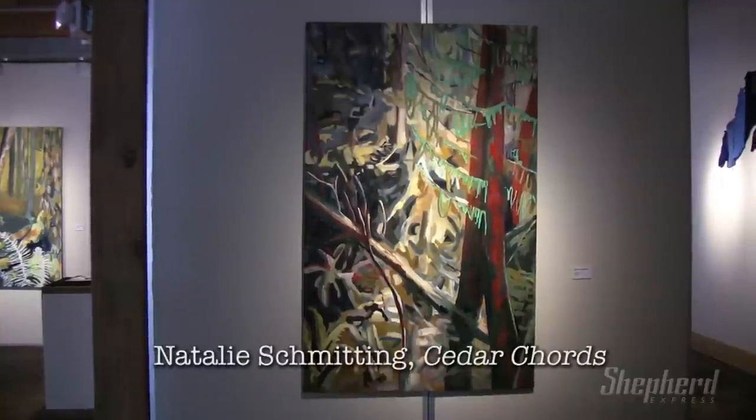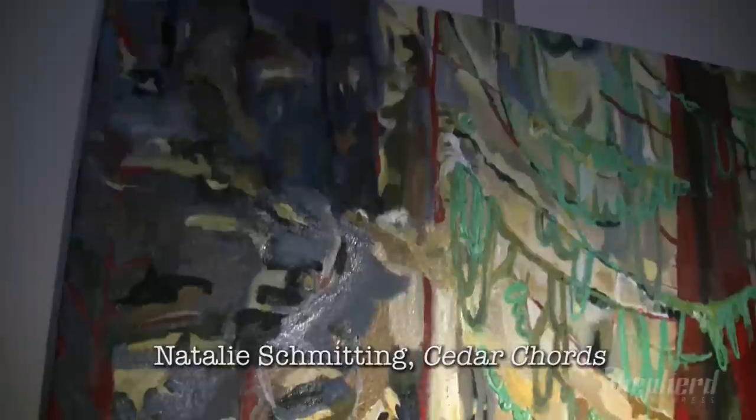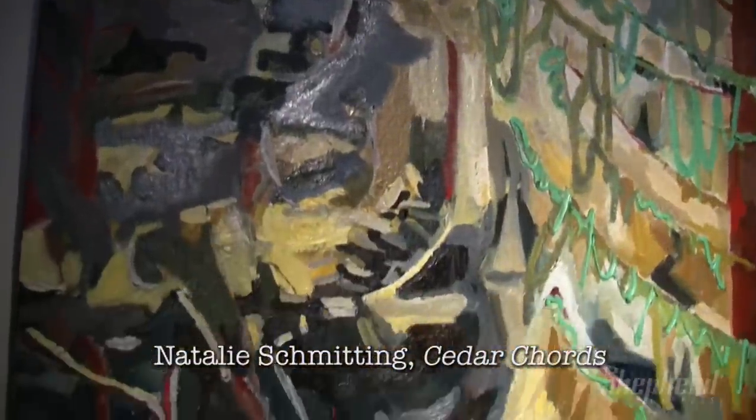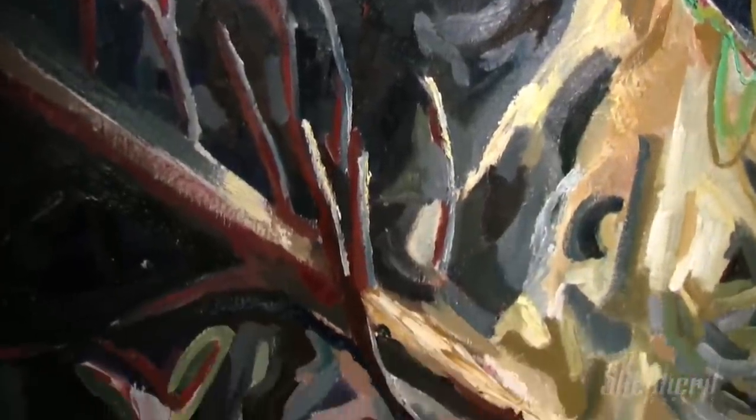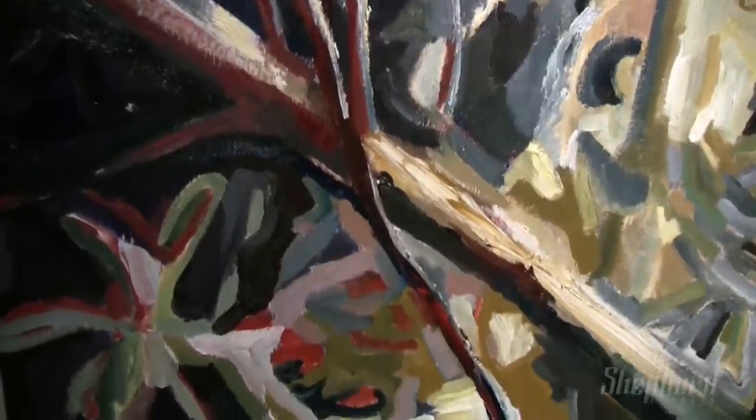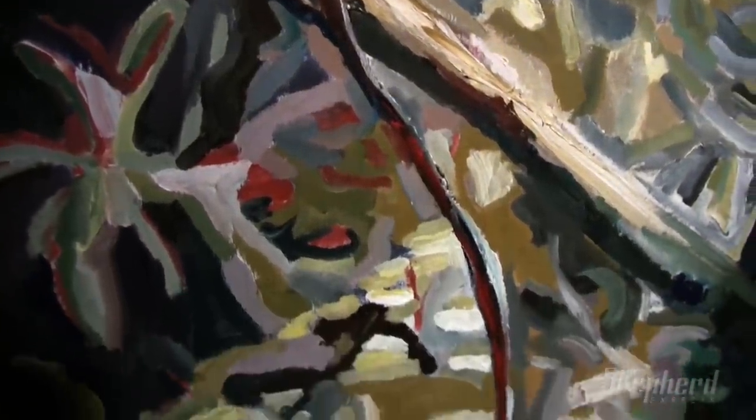Natalie Schmidding also contributes paintings, often with a somewhat more sombre, naturalistic palette, but what really energizes her pieces is the play of texture on the surface. Simultaneously, she draws out the quality of the paint and the feelings of trees.